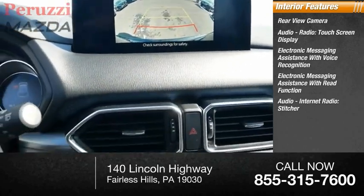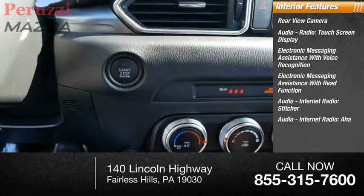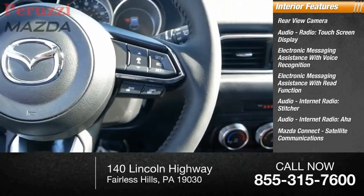Additional features include audio internet radio, Stitcher, audio internet radio Aha, Mazda Connect, and satellite communications.